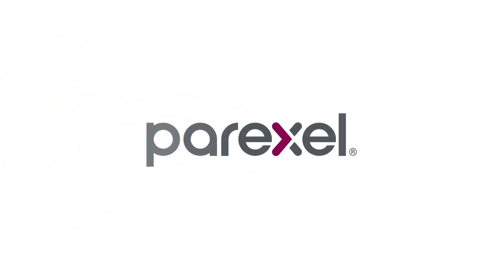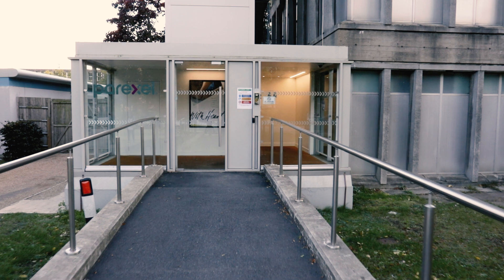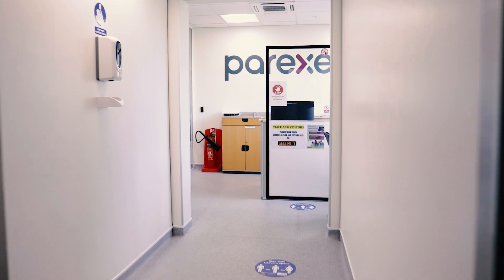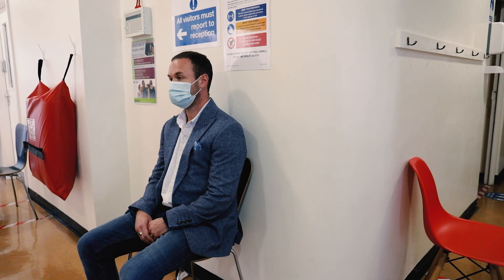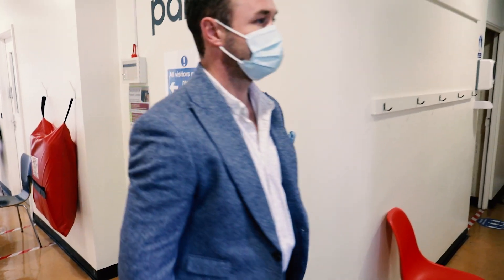Welcome to PAR-XL's Clinical Unit in London, UK, one of PAR-XL's global network of clinics for the conduct of early phase trials in healthy volunteers and patient populations. We're here at Northwick Park Hospital on the Metropolitan Line of the London Underground, where we've had a unit for nearly 20 years. As we are currently operating during the COVID-19 pandemic, you'll see firsthand some of the adjustments made to protect our volunteers and staff.